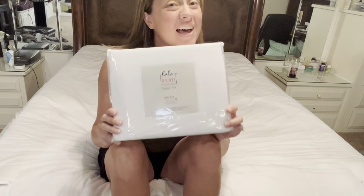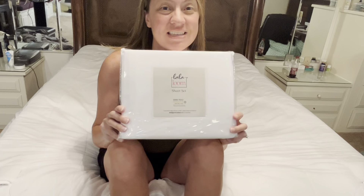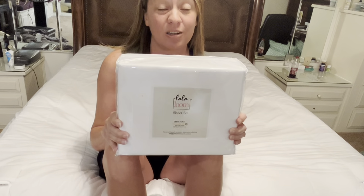Hey guys, Candida here, and these LaLaLoom sheets are one of my favorite sets. I like to change my sheets regularly and I have fallen in love with the LaLaLoom sheets.